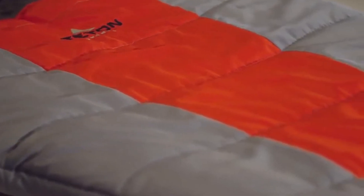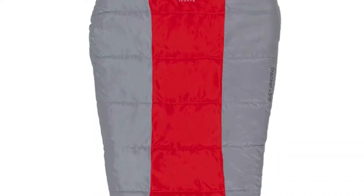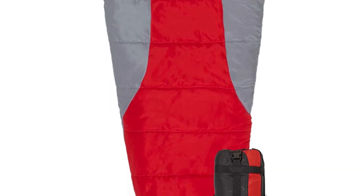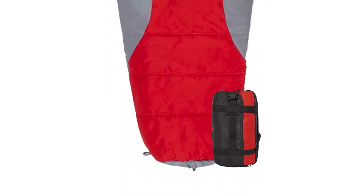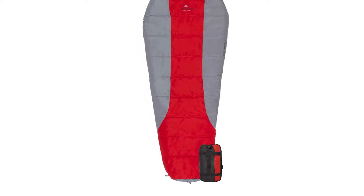Hang loops for long-term storage to maintain maximum loft. Number five: Teton Sports promise. Reach out to our amazing product support team if you have any questions or concerns — you can count on us to get you taken care of and back outdoors with Teton Sports. And so much more — thanks for watching.